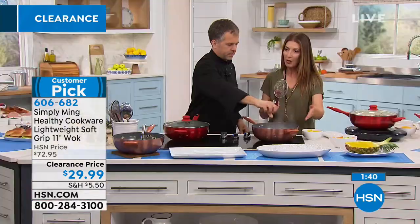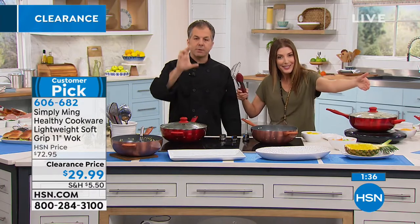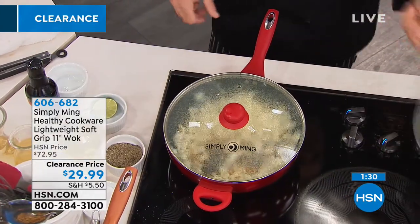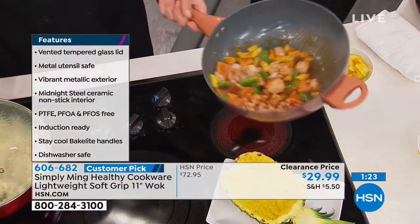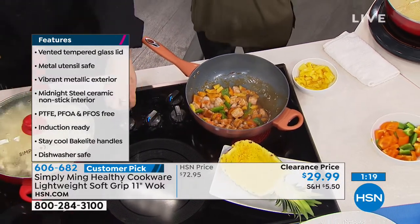It's deep — three and a quarter inches deep — and it's not overly wide. I have another wok at home that is so wide it takes up the entire stovetop, so you can't make anything else at the same time. It also takes up my entire cupboard. If you don't have a lot of cupboard space, that gets annoying. This is 11 inches, which is great on all different types of stovetop surfaces.